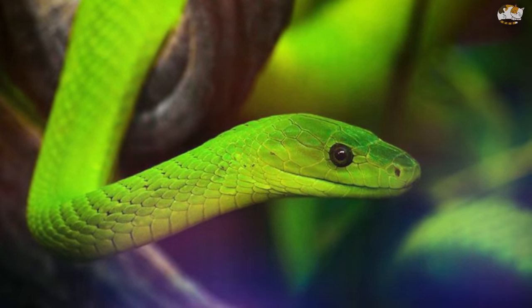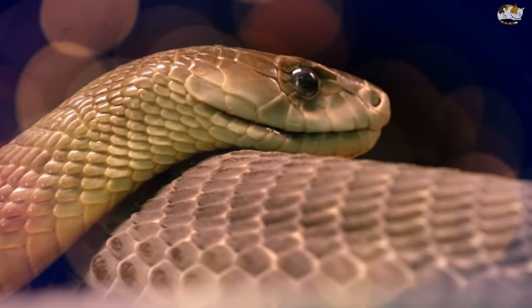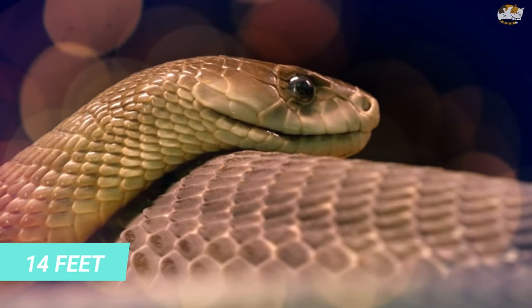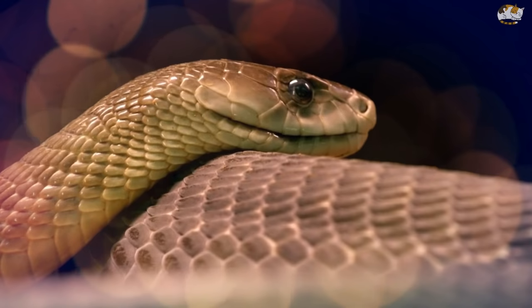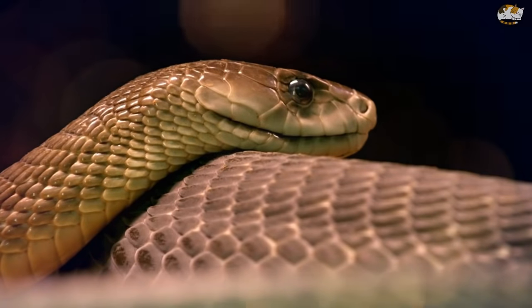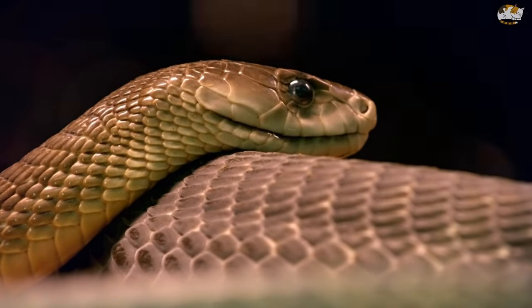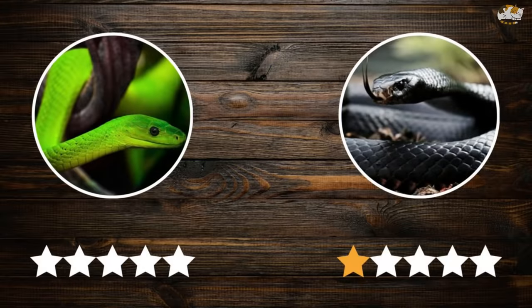The black mamba is Africa's longest venomous snake, reaching up to 14 feet in length, with an average size of 8.2 feet. Like green mambas, black mambas get their name from their skin color, ranging from olive to gray, with a blue-black interior of their mouth and fangs up to 6.5 millimeters in length. We give this point to the black mamba due to its greater dimensions.